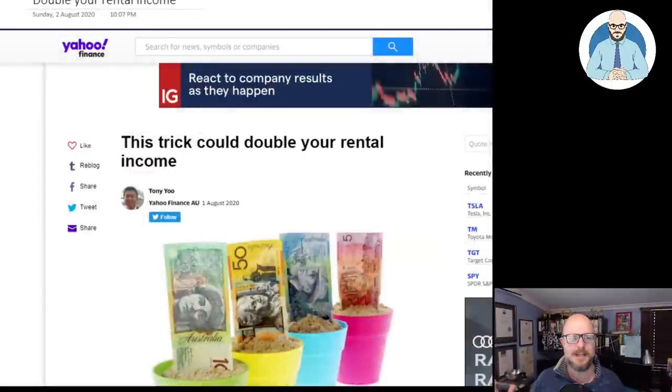Grab your stein, add some schnapps, because we're going to need it for this one from Yahoo. It's a fantastic, easy trick that everyone can do to double the rental income from your property.